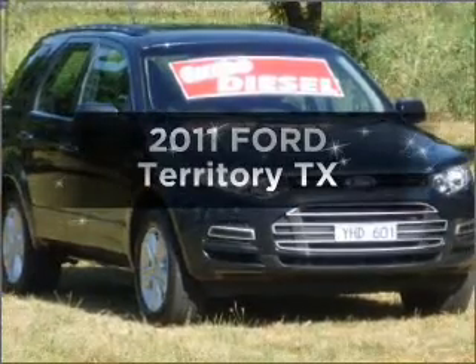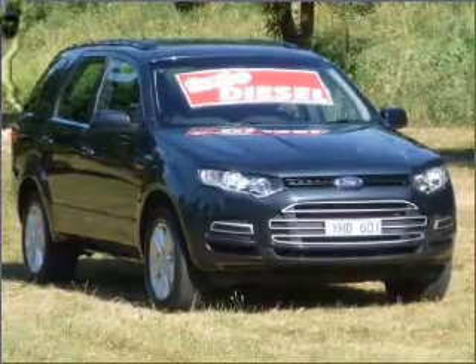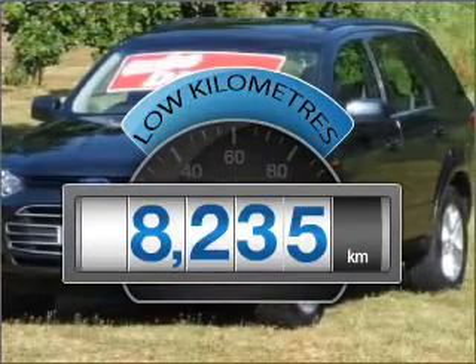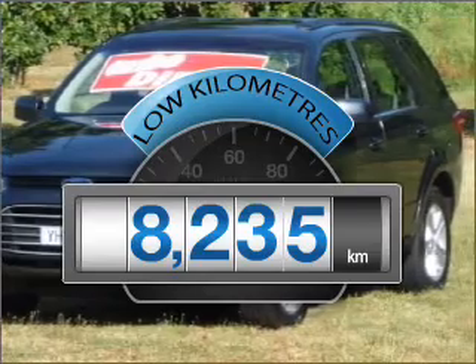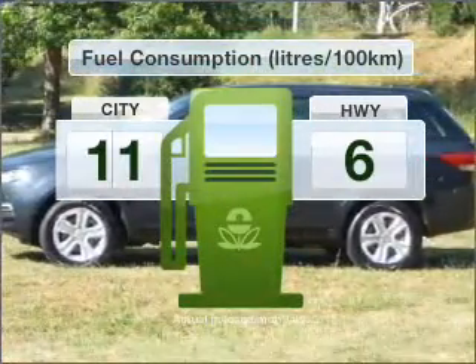Interested in a 2011 Ford Territory? Experience the pleasure of driving this vehicle. Choosing a car with low kilometres is the right choice. With a reliable engine, optimise your fuel economy with this vehicle.